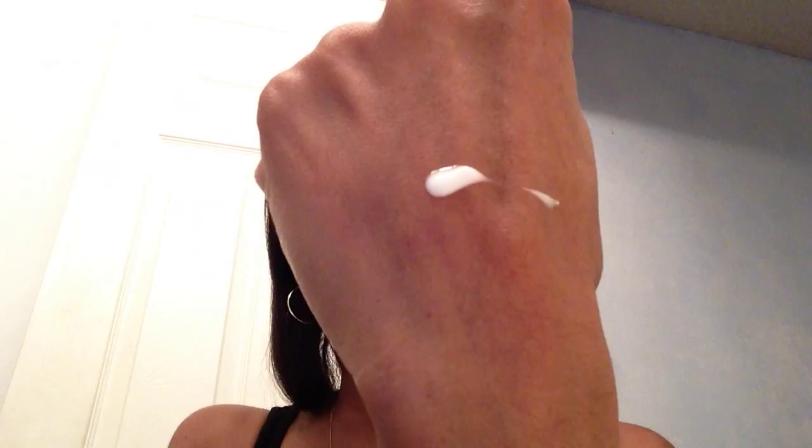Then I bought the Shiseido Ibuki Refining Moisturizer — you get 2.5 fluid ounces. I was wanting something to try in the mornings on weekends. I was in Sephora playing around with this and it smells so good. It's very watery — it reminds me of a lotion and a serum combined, very thin but like a moisturizer with a serum in it. I use this on the weekends when I'm not going anywhere, and I've been loving it.